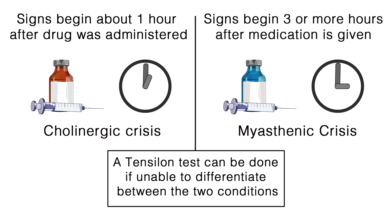So, is it a myasthenic or cholinergic crisis? If signs and symptoms begin about one hour after an anticholinesterase drug was given, it is most likely a cholinergic crisis, or too much drug. If signs and symptoms begin three or more hours after medication is given, it is more likely to be a myasthenic crisis, or too little drug. A Tensilon test can be done if unable to differentiate between the two conditions.